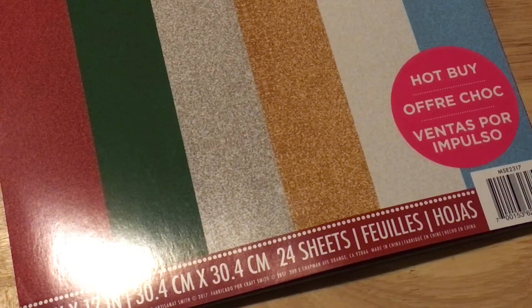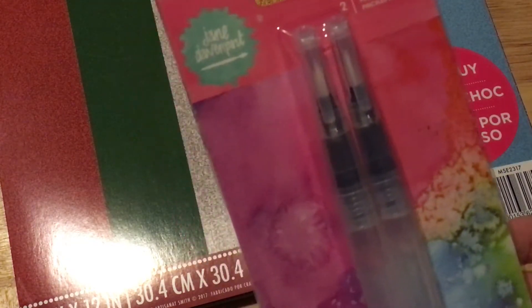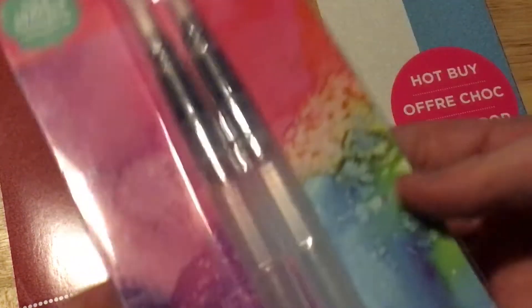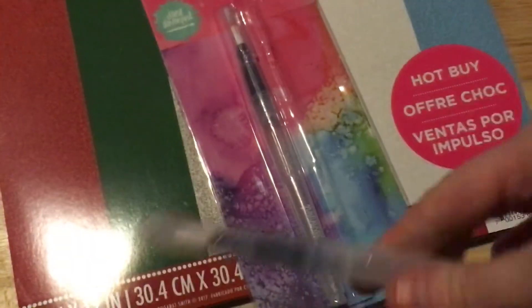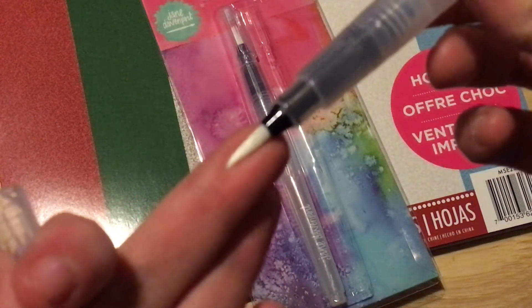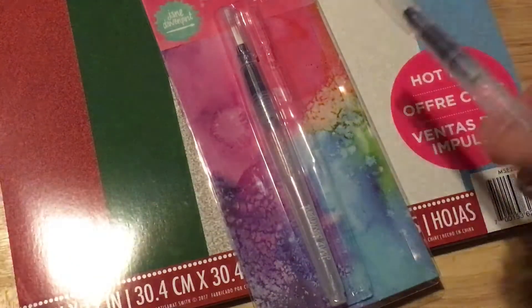Hey everyone, just a quick haul from Michaels. I went today — they had their 60% off one regular price item coupon. I picked up these Jane Davenport ink brushes. You can use them with water or ink. I had been wanting some aqua brushes but hadn't found any I liked at a good price point, so I figured for 60% off I'd give these a try — after the coupon they were like $3.